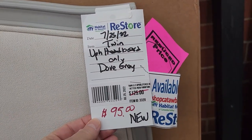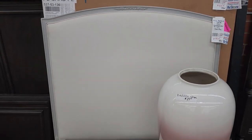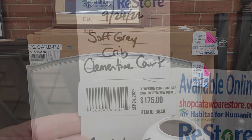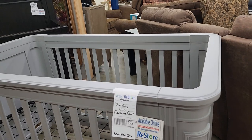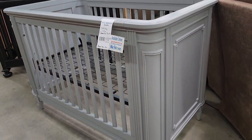Look at these twin headboards — $95, with that hot pink reduced sticker price. Look at that beautiful design — they're brand new, with more still in the box. I know these aren't going to last long. And here are some little baby cribs — this one was brand new at $175. I looked these up online, and I think they go for $200, $300, $400, maybe even $500 online.